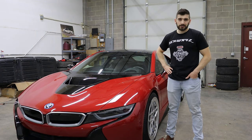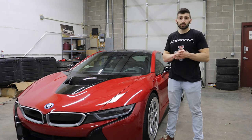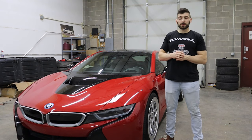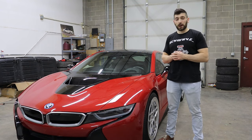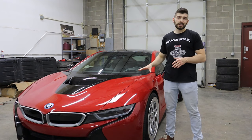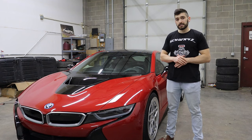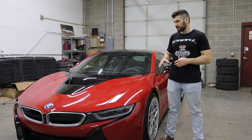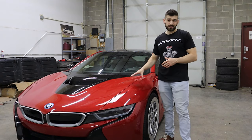But then we heard the specs: a 1.5-liter turbocharged three-cylinder engine that combined with the electric motor only produces 357 horsepower and 420 pound-feet of torque, and only does 0 to 60 in 4.2 seconds. Those are figures that are great for a car under $100,000, but not necessarily for one that's $150,000.